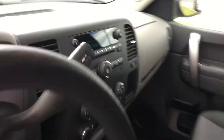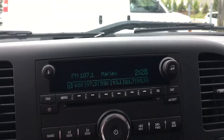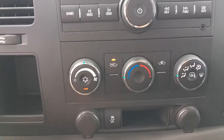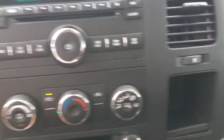Now if we move in, up at the top you have your radio with all your controls laid out very simple. You also have an auxiliary port to plug in a mobile device. Climate control adjustments are all here. Traction control and a little bit of storage on both sides.